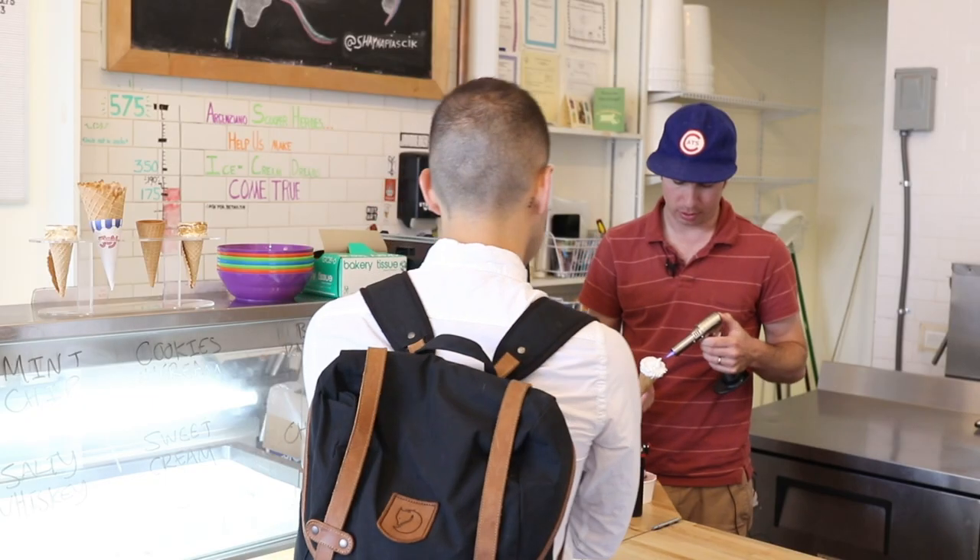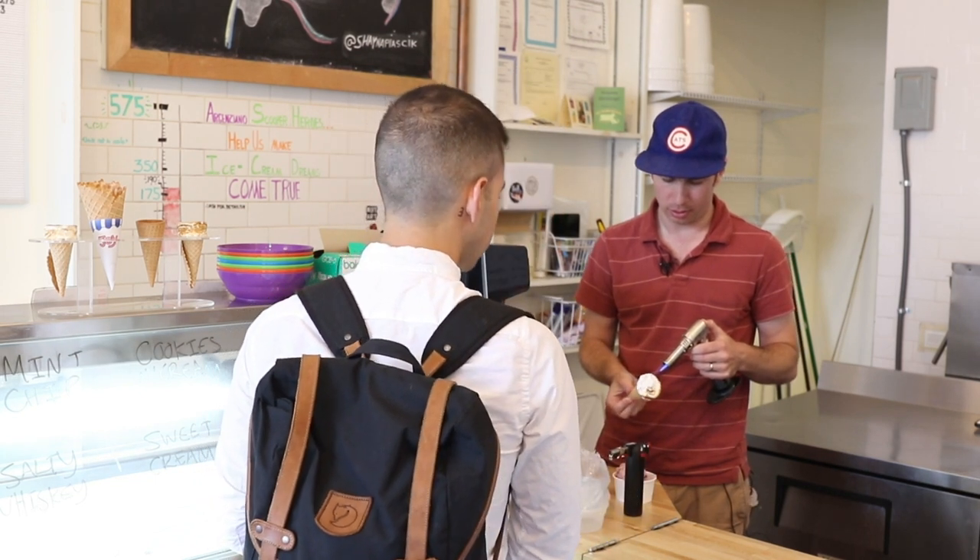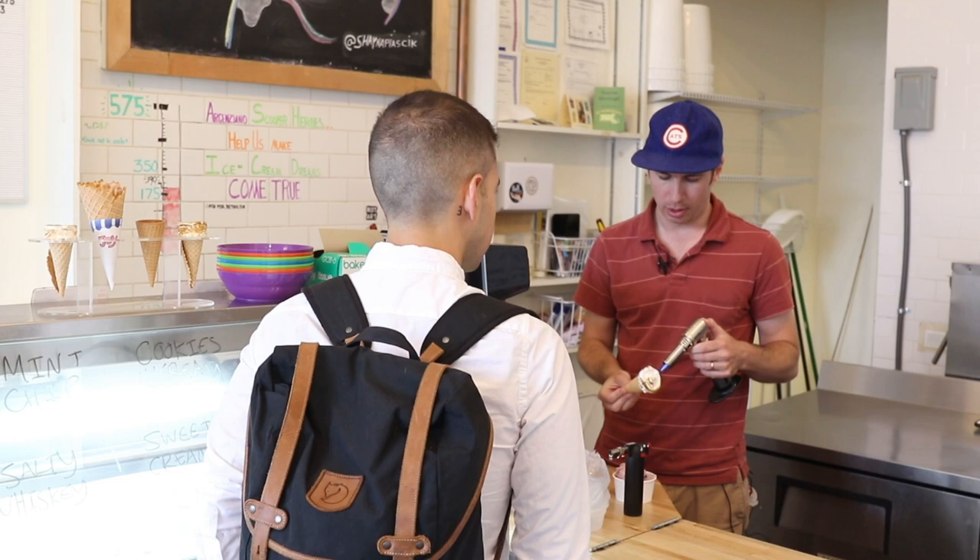This is our fluff cone — it's our signature item. We made it in 2014 for the Fluff Festival, kind of as a lark, and it was so popular that we decided to keep it on the menu. We sell maybe 150 a week, maybe more.